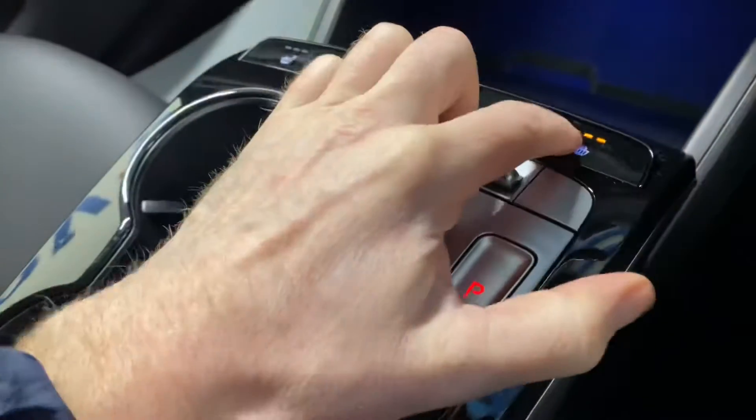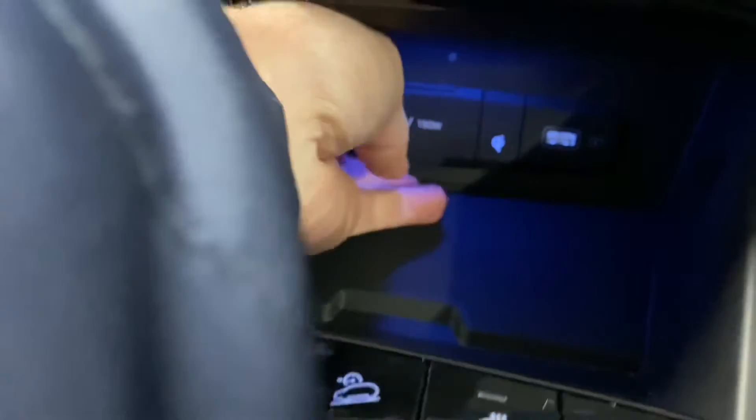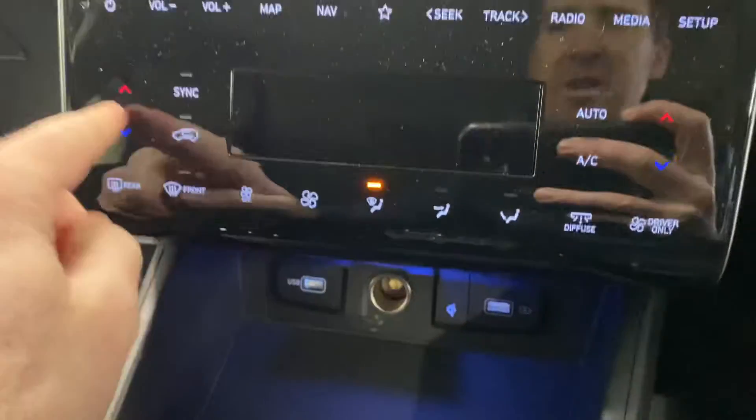You also have heated seats and a heated steering wheel. There's wireless phone charging and more USB and charging points as well. Dual climate control with aircon is also included.